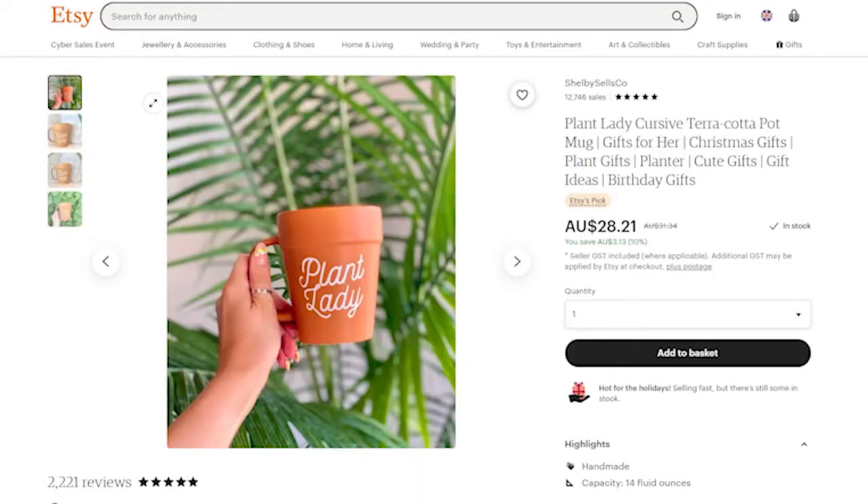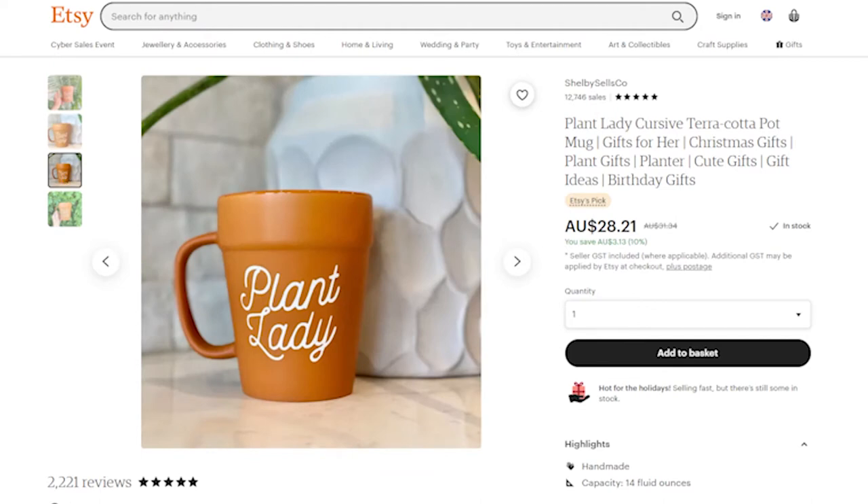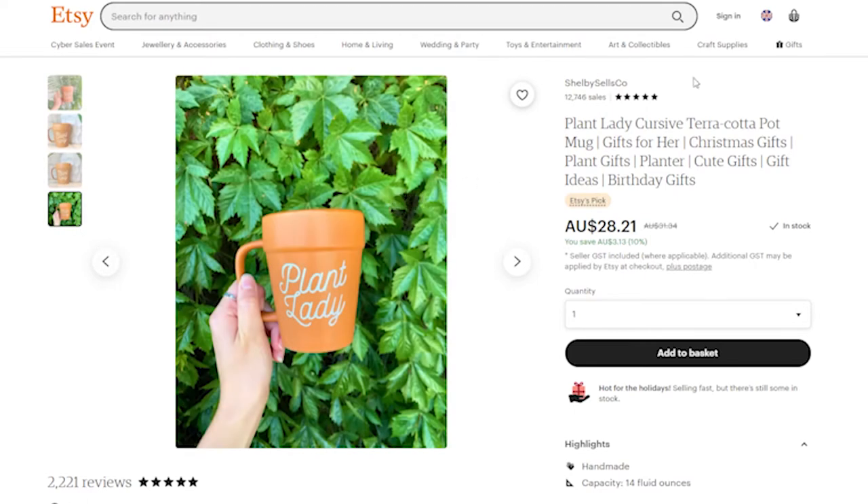Next up is a gift I've actually bought for myself and I'm waiting for it to arrive — it's the Plant Lady terracotta pot mug. The second I saw this I knew I had to have it. I absolutely love that it looks like a terracotta pot; I cannot wait to see it sitting on my desk. I feel like it just encompasses everything that I am. For only 28 Australian dollars, I find that to be such a good price.